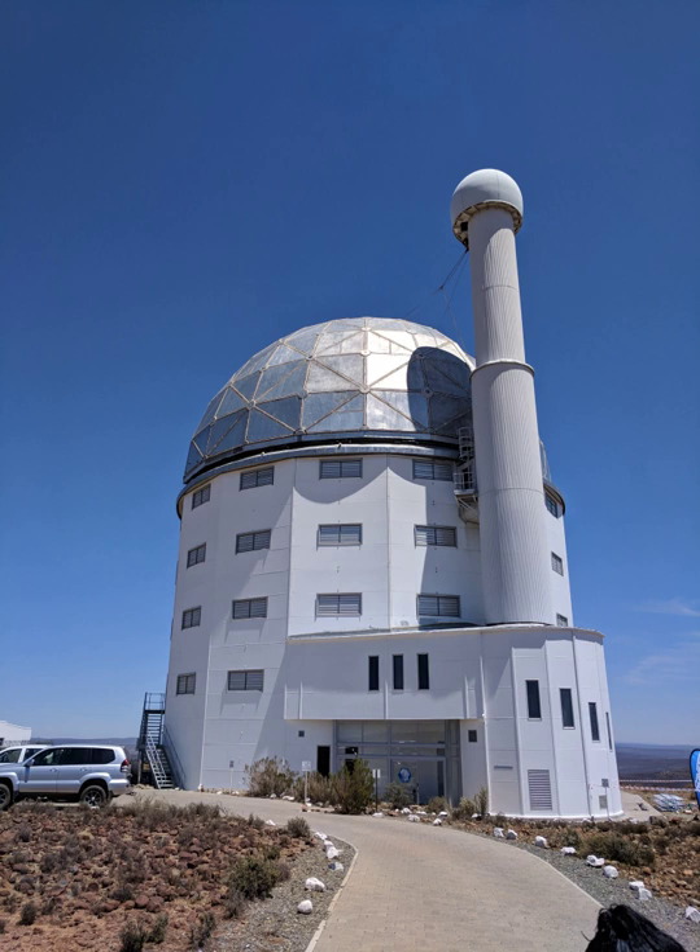SALT is the largest optical telescope in the Southern Hemisphere. It enables imaging, spectroscopic, and polarimetric analysis of the radiation from astronomical objects out of reach of Northern Hemisphere telescopes.